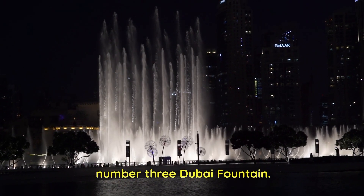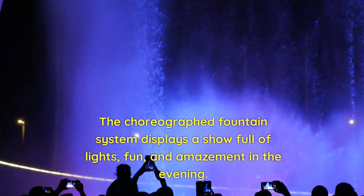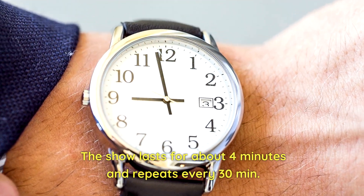Number 3: Dubai Fountain. The choreographed fountain system displays a show full of lights, fun, and amazement in the evening. The show lasts for about 4 minutes and repeats every 30 minutes.